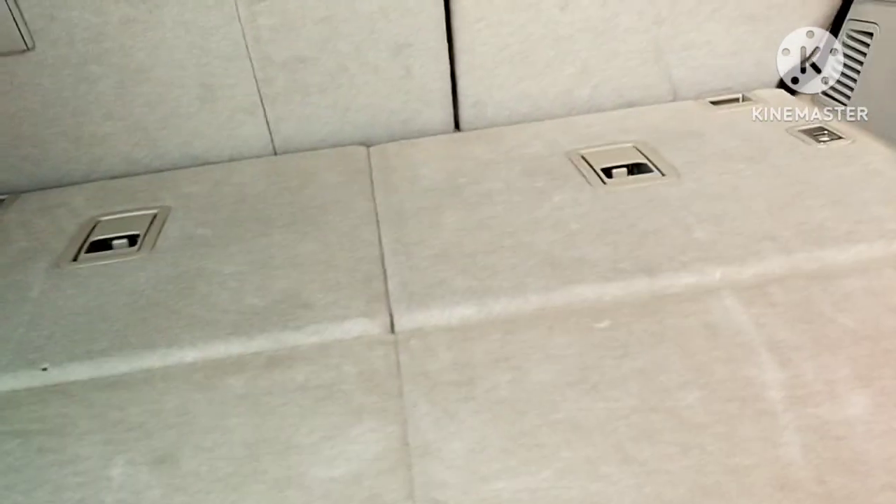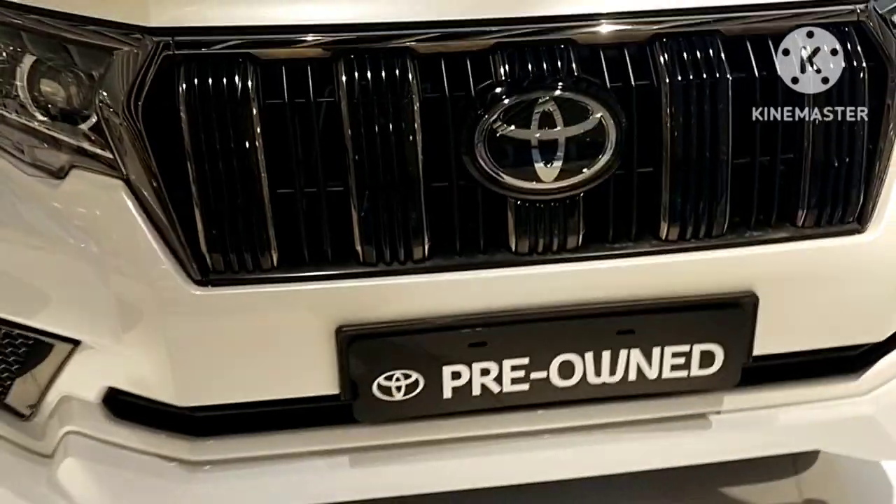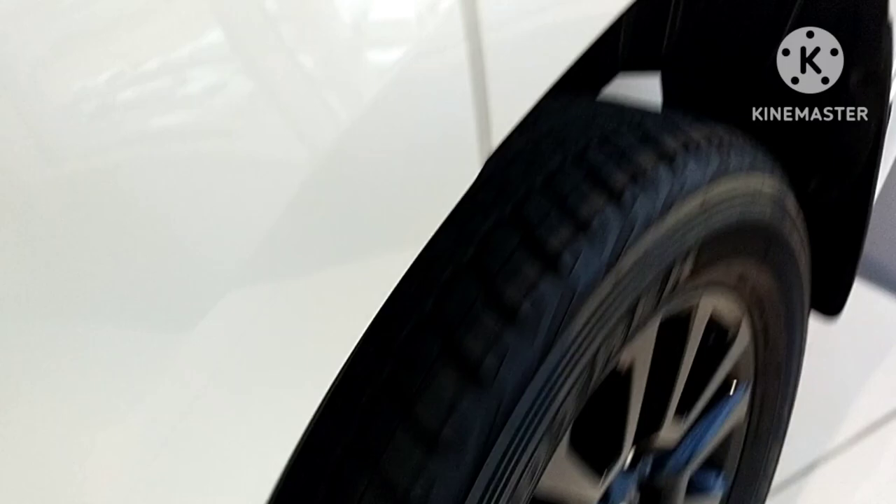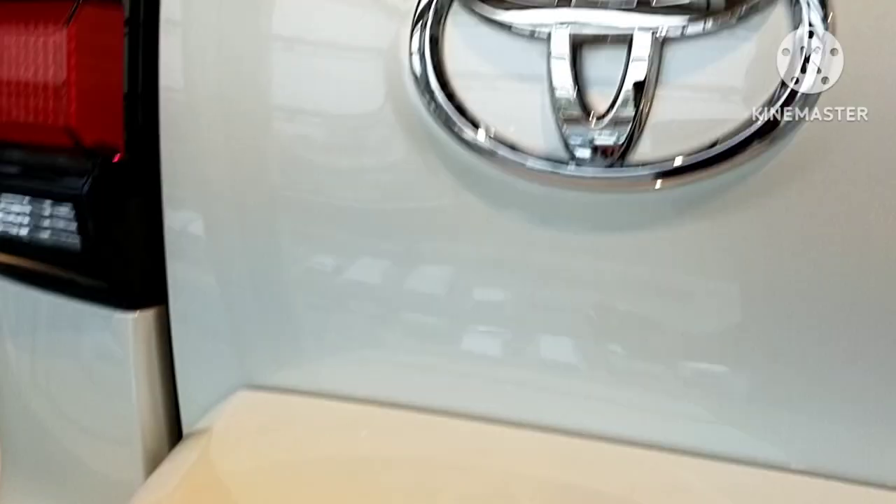Okay, on to the next car — the Land Cruiser Prado. It's similar to the Land Cruiser but has more of an adventure-ready local specification. There is a spare wheel mounted at the back. Let's sit inside — it's so cool. This is basically the same as the Land Cruiser, so if you buy the Land Cruiser, things are almost the same.